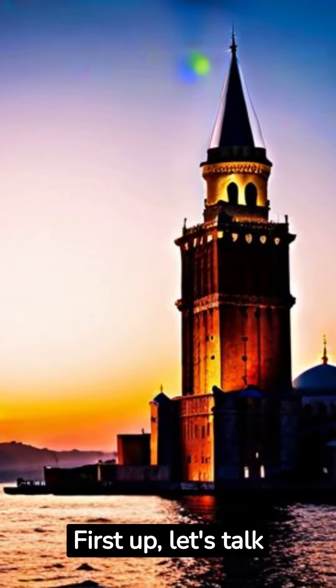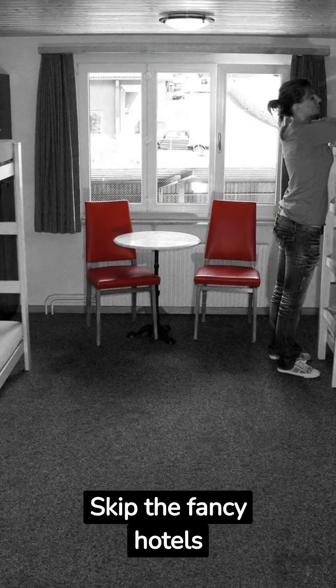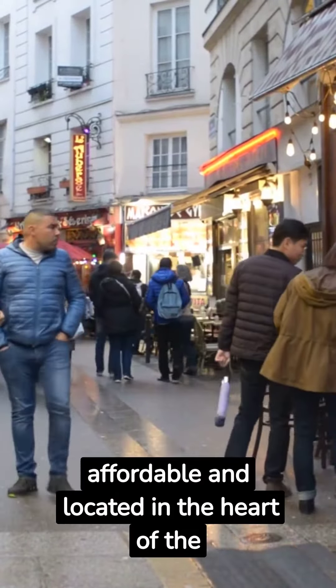First up, let's talk about accommodation. Skip the fancy hotels and opt for hostels or budget-friendly rentals. They're cozy, affordable, and located in the heart of the city.